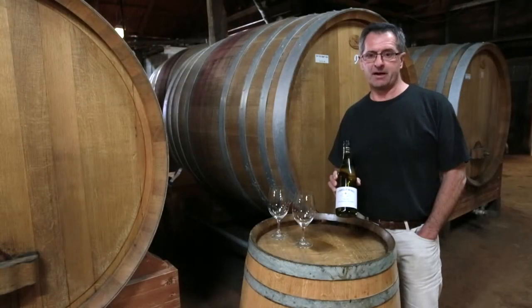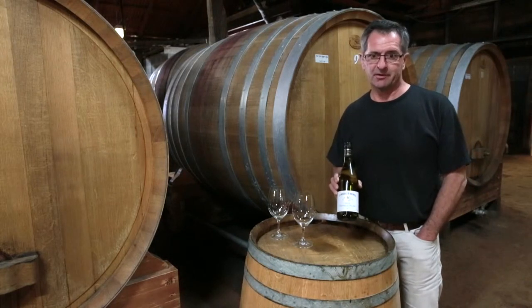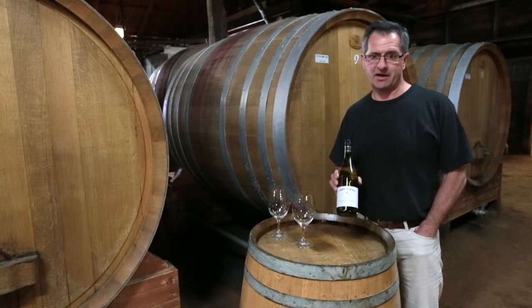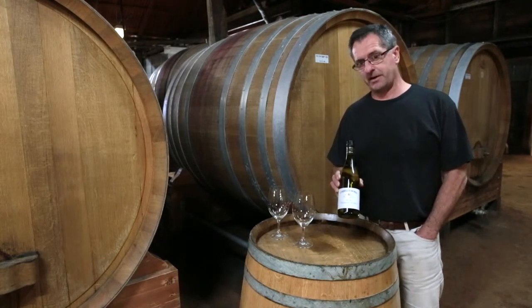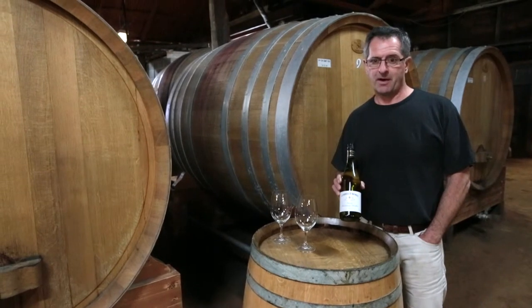Essentially it's made up of a combination of Vat 1 and Vat 47 material. So it's a product of our very best fruit, our best vineyards. The Semillon is actually fermented in stainless steel, made separately to the Chardonnay. The Chardonnay has been fermented in small French oak, no malolactic.